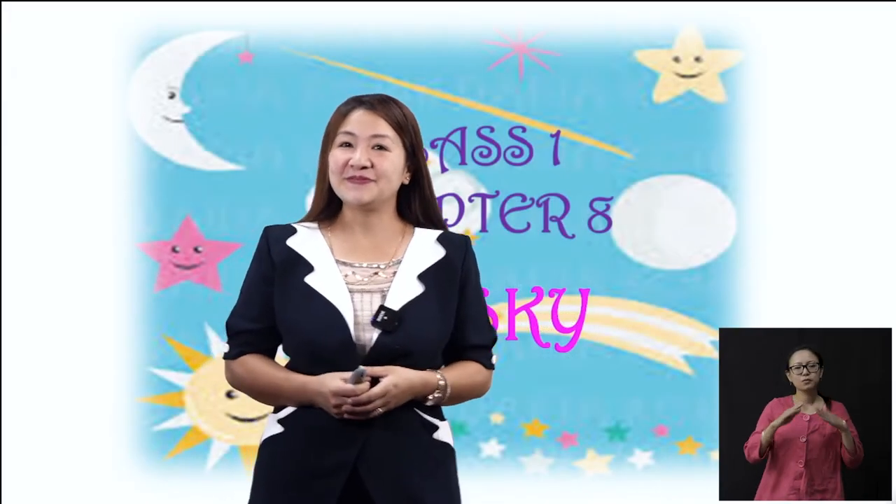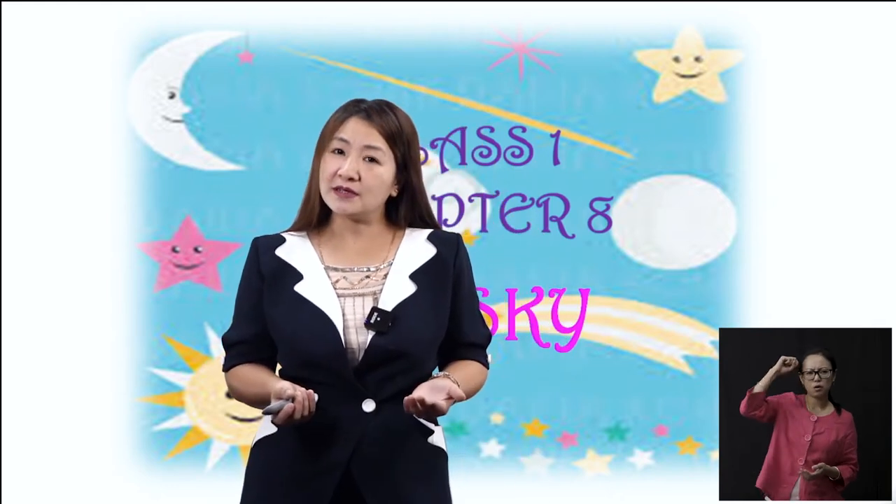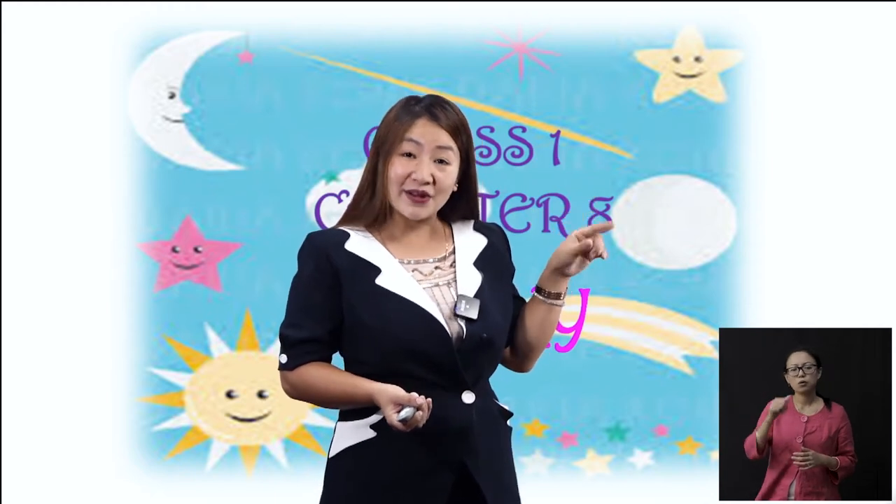Hello children, we're back again to have another interesting, exciting and fun-filled science class. How is the day today? Is it hot or is it cold? Is it sunny or is it raining outside? Just go out and see.